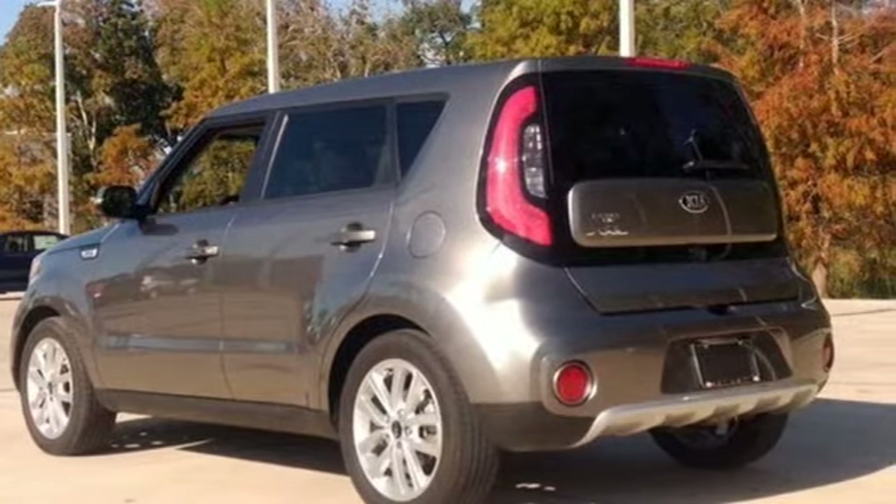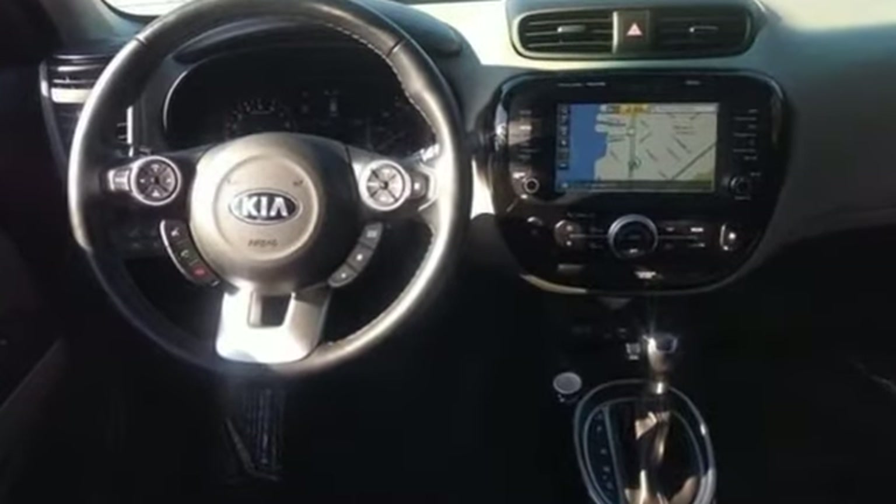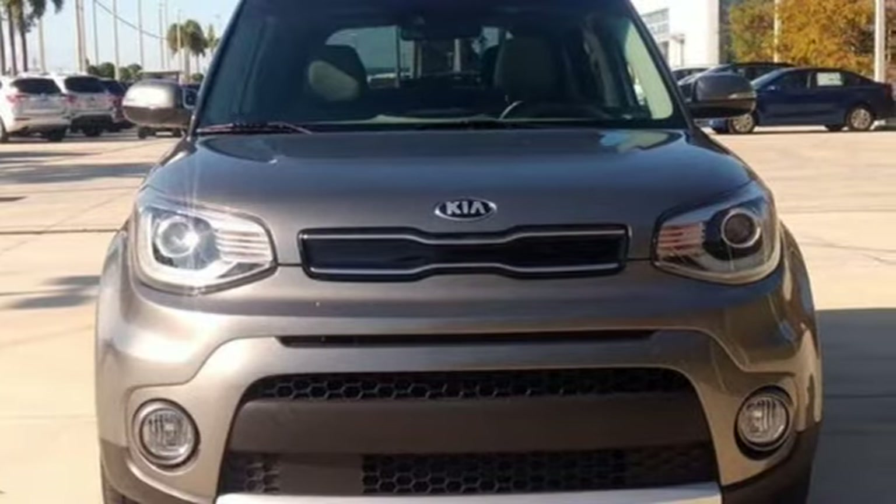The Kia Soul remains one of the most space-efficient, fashionable vehicles on the market. Reliability, quality, Kia.